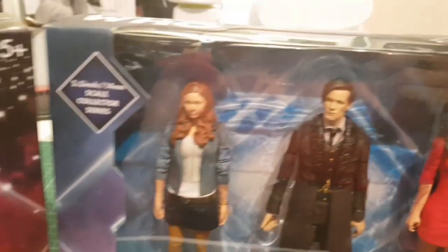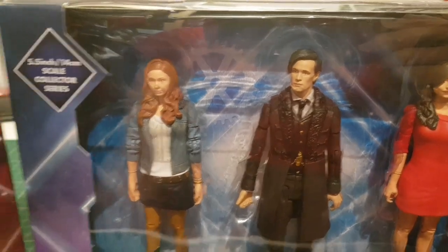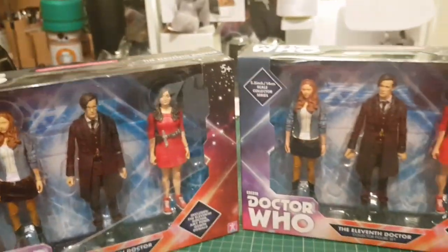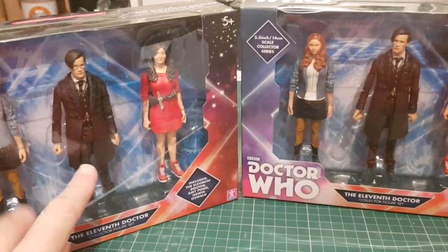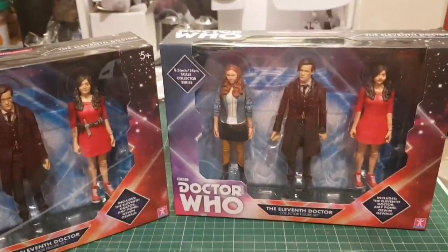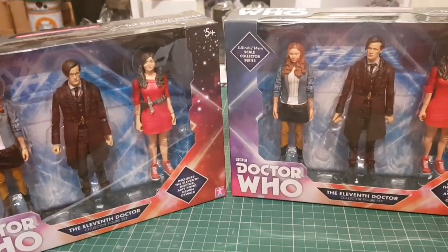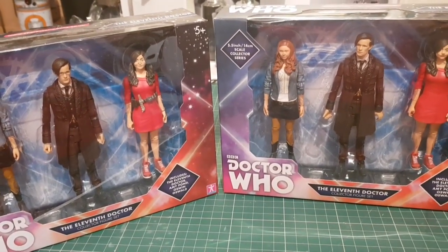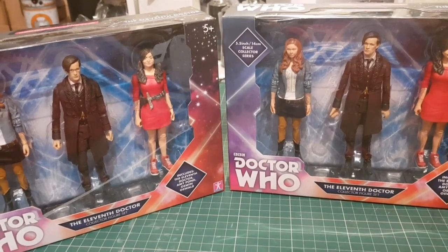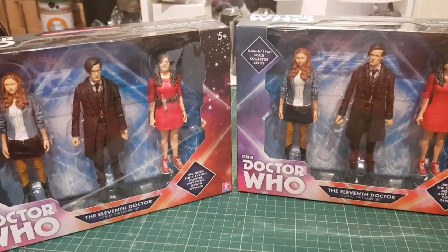I can't see any difference in the Matt Smith figure. I thought it was interesting, thought you might like to see it. At some point I'm going to paint one of these sets — I don't know which one I should open and paint. I don't know which one's rarer, or if either of them are rare. Please like and subscribe if you want to see more of these videos, thanks for watching, see you next time, bye.